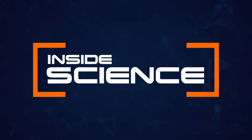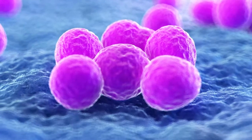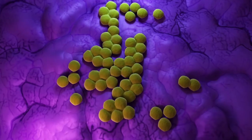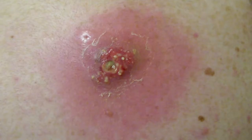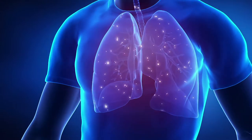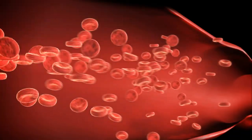Inside Science. Methicillin-resistant Staphylococcus aureus, or MRSA, is a bacteria that causes infection, often starting out as a skin infection. It can become life-threatening if the bacteria spread to the lungs, bloodstream, or other organs.